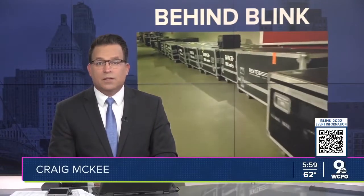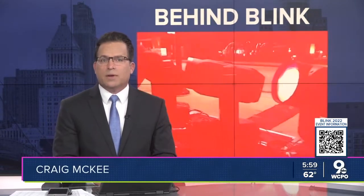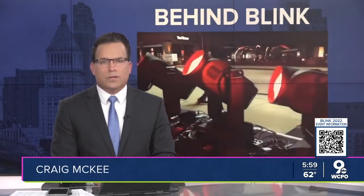Blink kicks off with a parade in about 90 minutes, which you will see right here on WCPO 9. The extravaganza takes months of planning — eight days and nights to build it. Anchor Evan Milward takes us behind the scenes with a lighting designer here for a homecoming and a view of Blink you'll only see here.